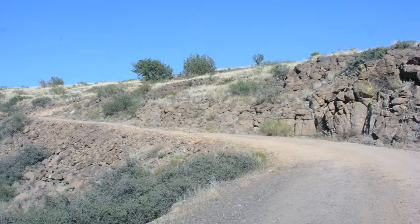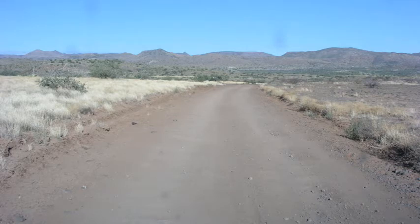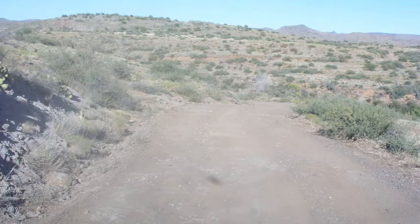We went down what we thought was the major road, as far as it would go, and it just stopped at the edge of a cliff. We turned around and came back and said we'll do this when it's more developed.